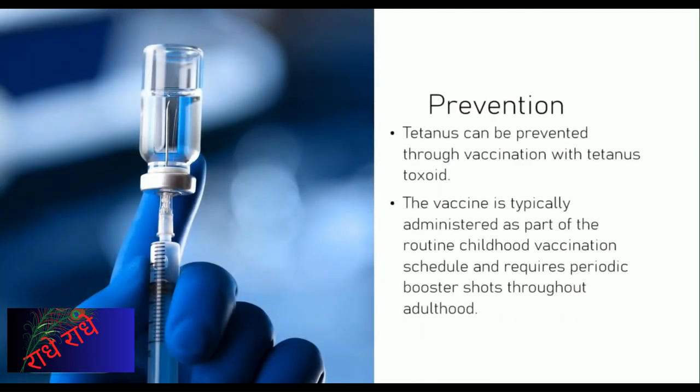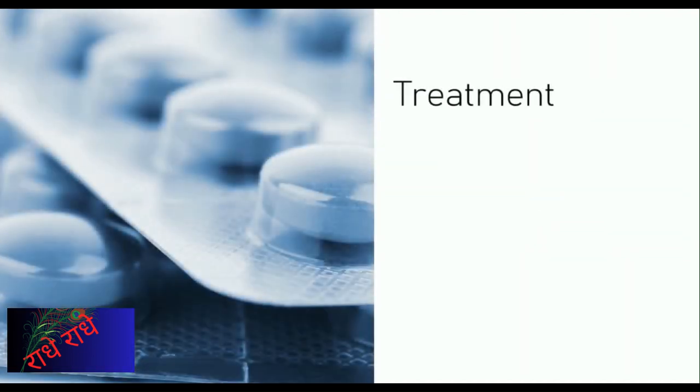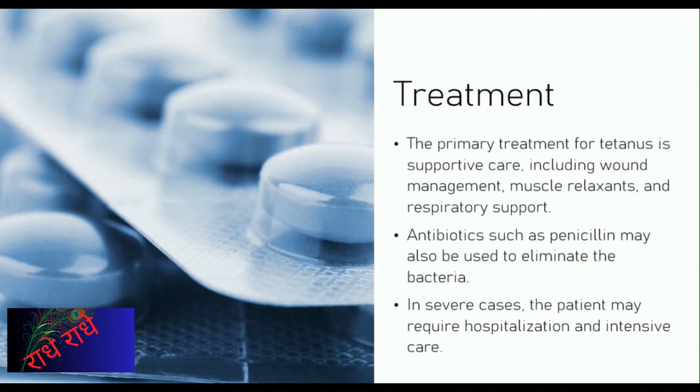Tetanus is a disease caused by a toxin produced by Clostridium titani, a bacteria found in soil, dust, and manure, and is a serious and potentially deadly condition. Vaccinating against tetanus with tetanus toxoid can help protect individuals from this disease. It is typically administered as part of the routine childhood vaccination schedule, with periodic booster shots throughout adulthood necessary to maintain protection. Tetanus, also known as lockjaw, is a serious infection that can be fatal if not treated properly, caused by Clostridium titani entering the body through open wounds. The primary treatment is supportive care, including wound management, muscle relaxants, and respiratory support. Antibiotics such as penicillin may also be used to eliminate the bacteria, and in severe cases, hospitalization and intensive care may be necessary. It is important to stay up to date with tetanus vaccinations and wound care to prevent this serious infection.